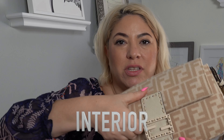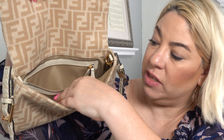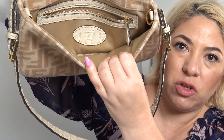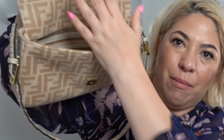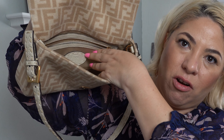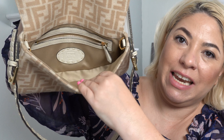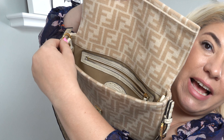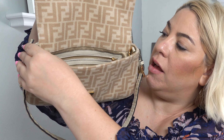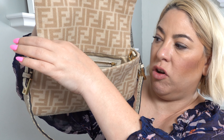Let me show you the inside. On the inside there's a little zipper pouch with the Fendi logo. This is leather and wool around the zipper and the logo, and then like a really soft satin lining. And in here it has a little hook — I guess this is for your keys.